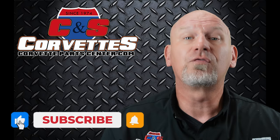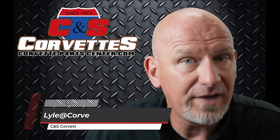Oh, we forgot the trivia! Only one year did Corvette have a 7-inch wheel — 1968. If that's the answer you got in the comments below, well done. Thank you. We'll see you next time.